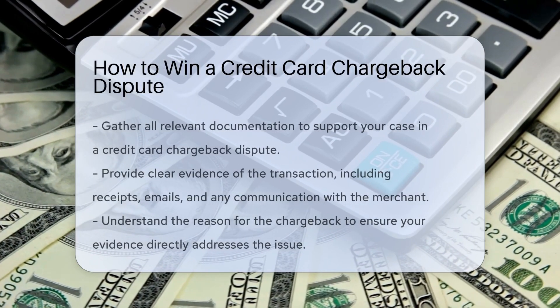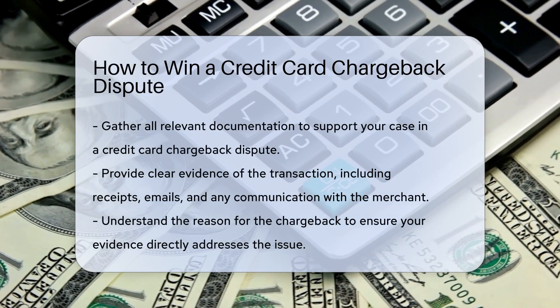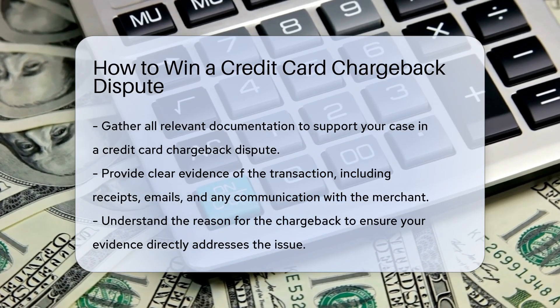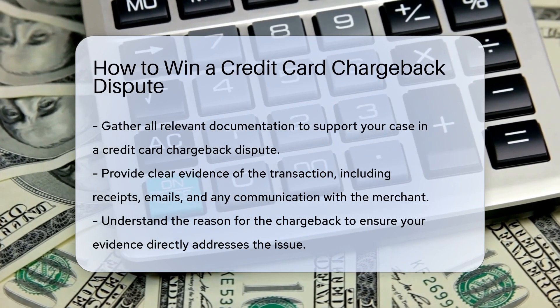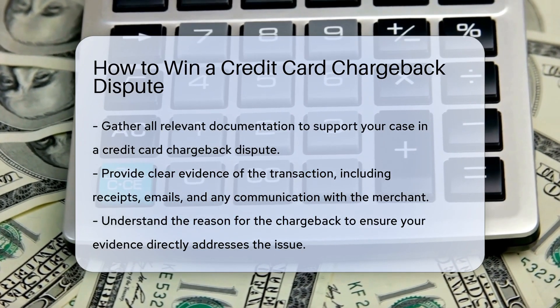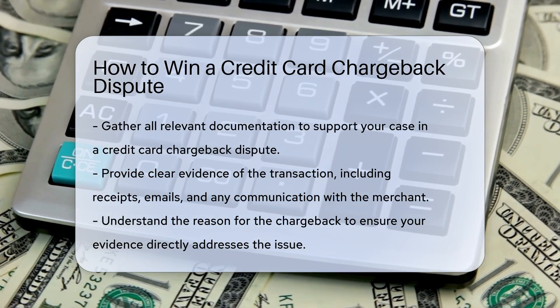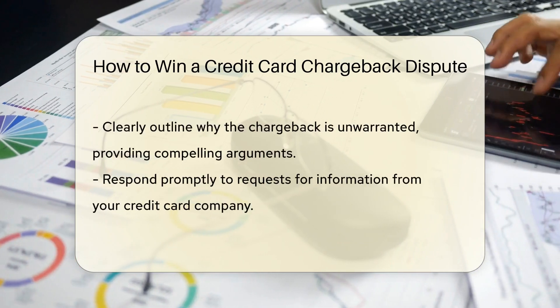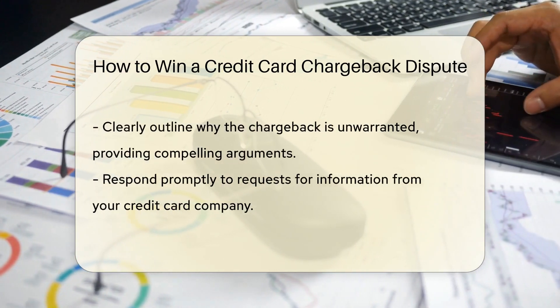When facing a credit card chargeback dispute, it is crucial to gather all relevant documentation to support your case. Be sure to provide clear evidence of the transaction in question, including receipts, emails, and any communication with the merchant. It is essential to understand the reason for the chargeback and ensure that your evidence directly addresses the issue raised.